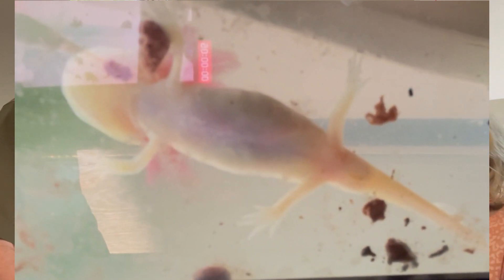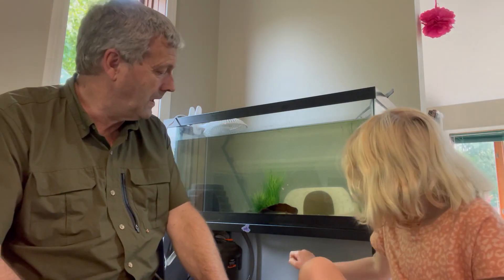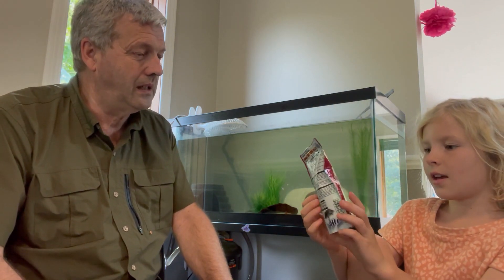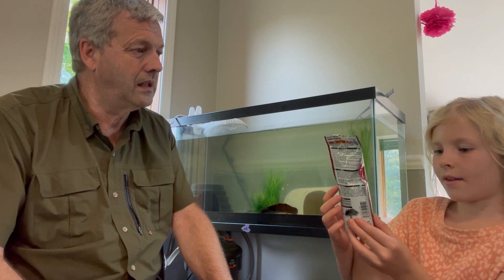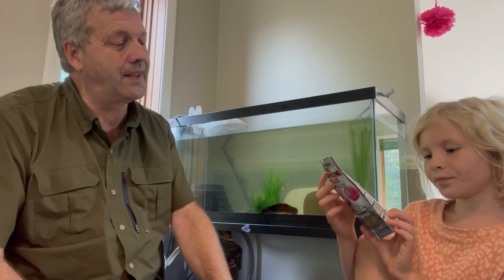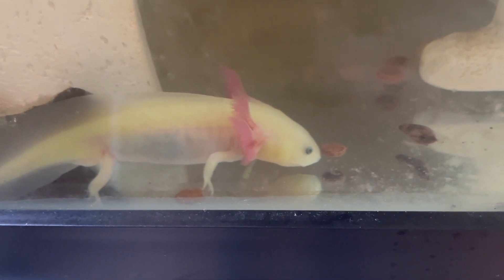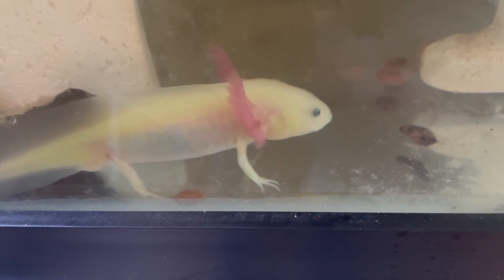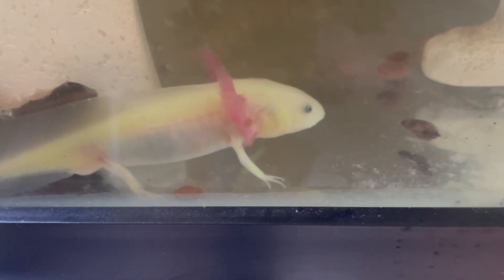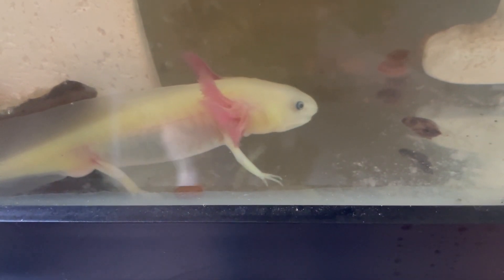You feed it well? What does it eat? It will eat these food pellets — you can get them at a regular store. They are for catfish, stingrays, and axolotls. They all like the same stuff. And what does it really like to eat? It really likes to eat baby meal worms — little worms. Babies only.